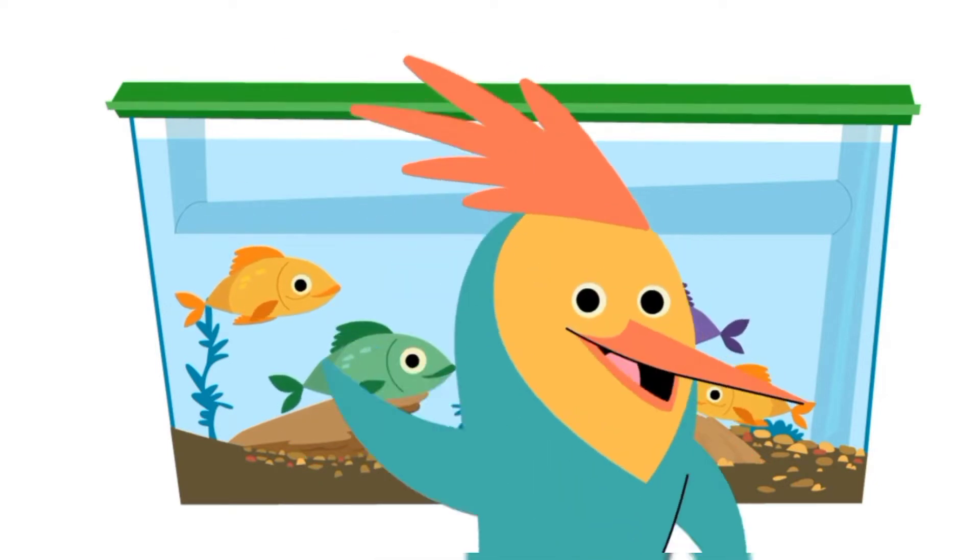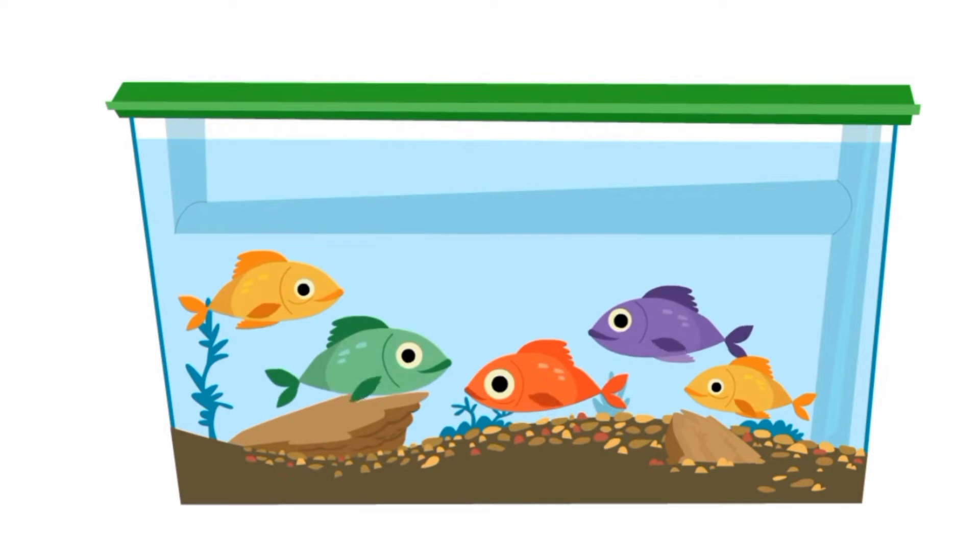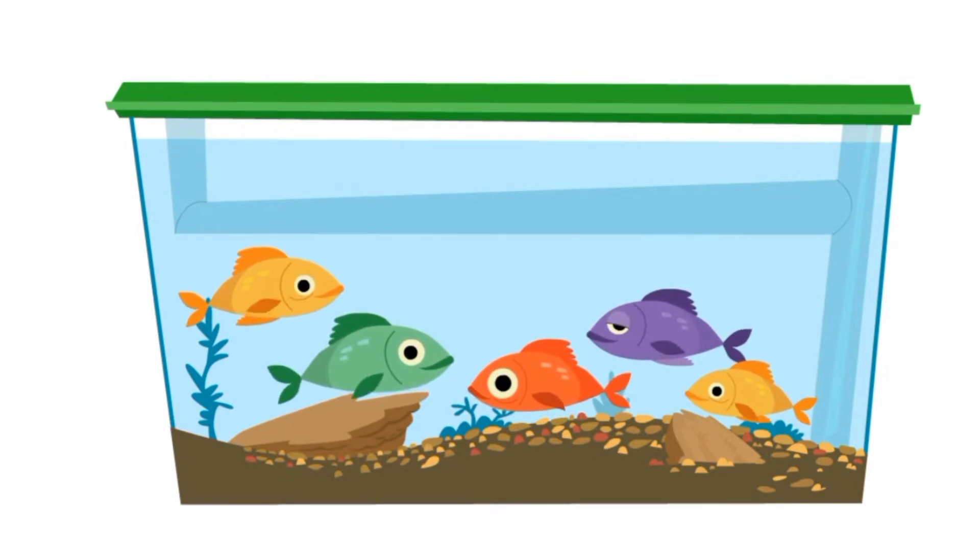Hello Kitties! Today we are going to learn number five. I'm so excited to start learning number five.